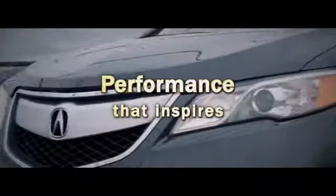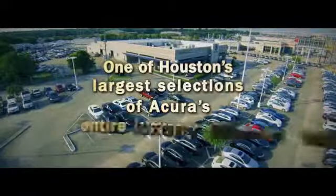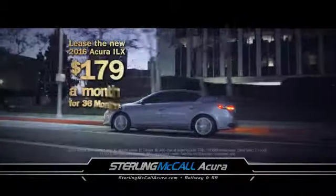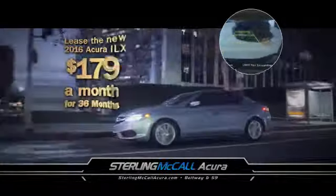Experience performance that inspires and service that excels at Sterling McCall Acura, one of Houston's largest selections of Acura's entire luxury lineup. Right now, drive the new 2016 Acura ILX with 5-inch color display and rear-view camera, $179 a month.